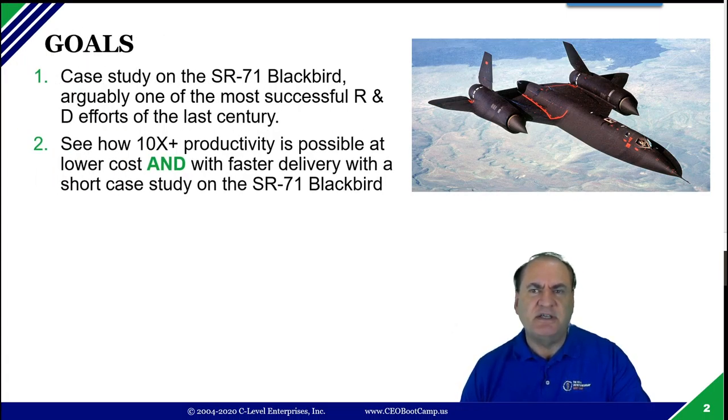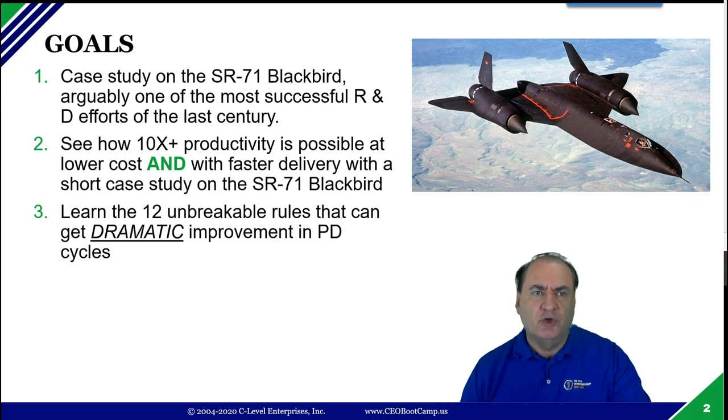Second, we're going to see how you get that 10x productivity and also get lower costs and faster delivery. Those things might sound mutually exclusive, but the reality is they don't fight each other — and you're going to see that. We'll go through the 12 unbreakable rules of dramatic product improvement in productivity and innovation. These are often called skunk works rules, and a lot of this was developed independently by Lockheed Martin back in the 50s and 60s.